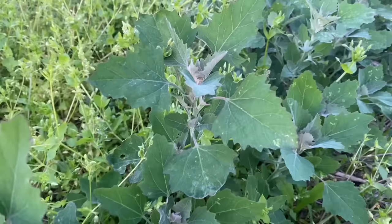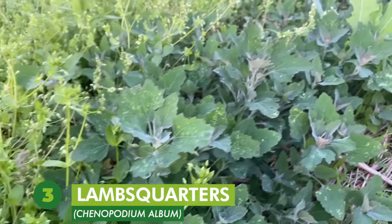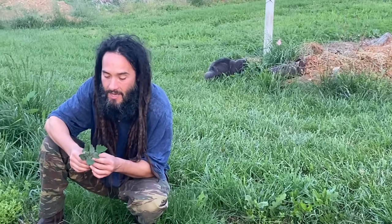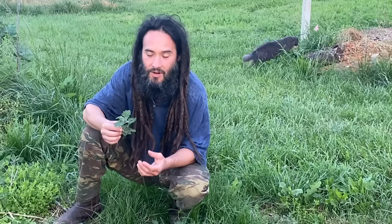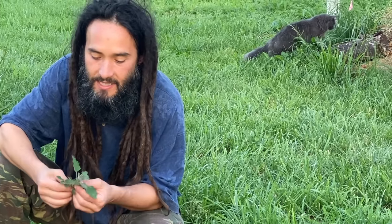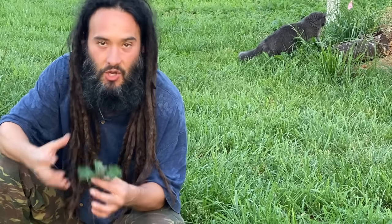Number three on my list is lamb's quarters. This is one of the first friends that I really got tuned into when I was first starting to eat something wild every day. The Latin name is Chenopodium album and it's just an absolute superstar from the spinach family. It's one of the most nutritious plants on earth and also one of the highest wild greens in oxalic acid, so this is one that I definitely like to cook up.